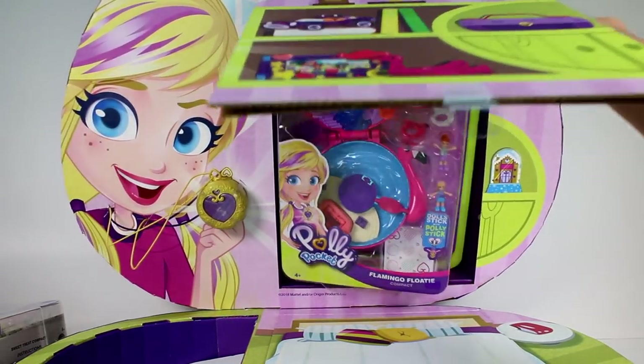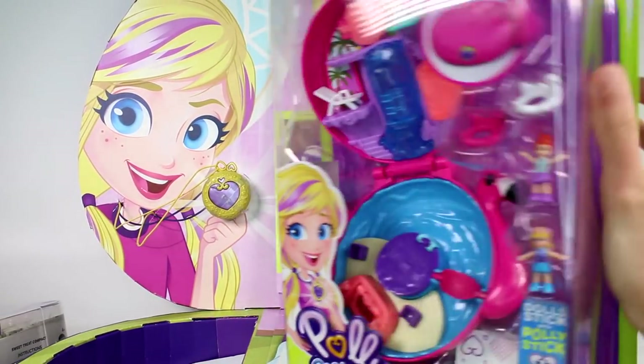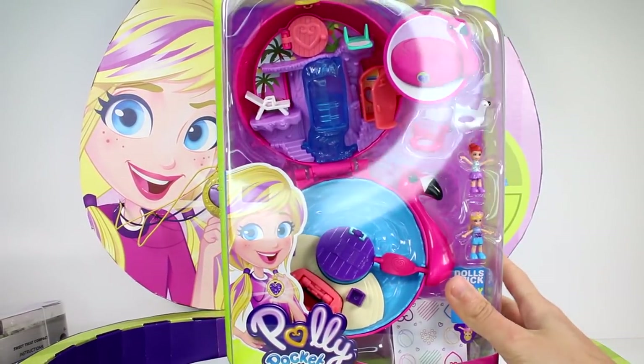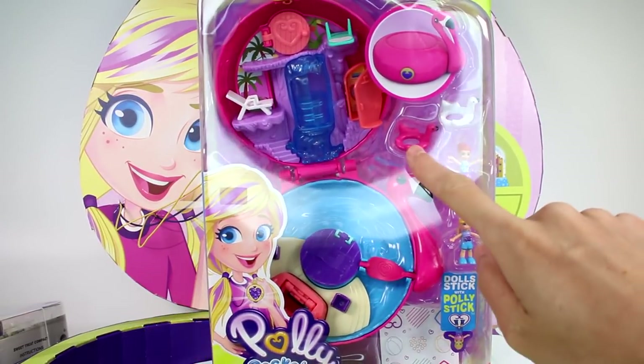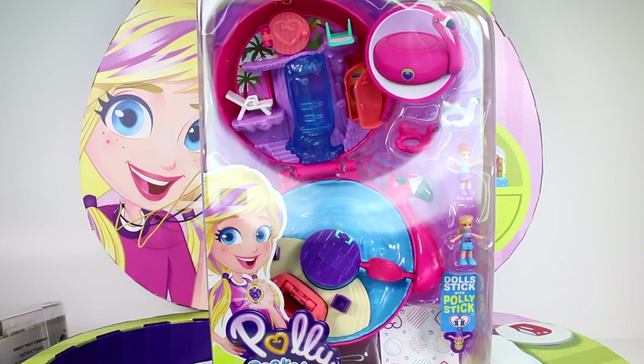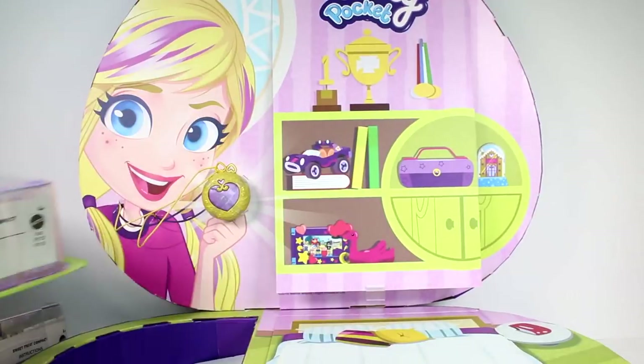Oh, it's the flamingo floaty one. Oh my gosh. Please don't fall. Oh my gosh, you guys, it's the flamingo floaty one. I'm so excited. It looks so good. And look, there's the floaties. Let's go ahead and get this box out of the way so we can take a closer look at everything.